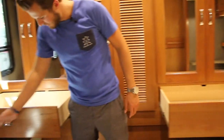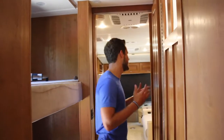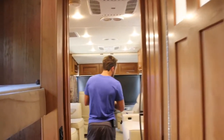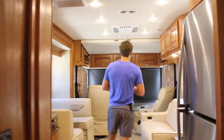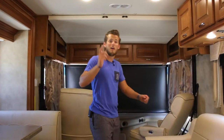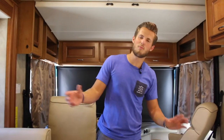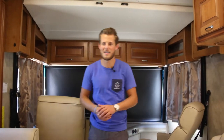To wrap everything up, that is the 2016 Fleetwood Excursion 35E. It is ready to sell — come pick it up today. It's got 18,413 miles on it. If you have any questions, please feel free to reach out to us. My name is Michael — thank you so much for watching and have a great day.